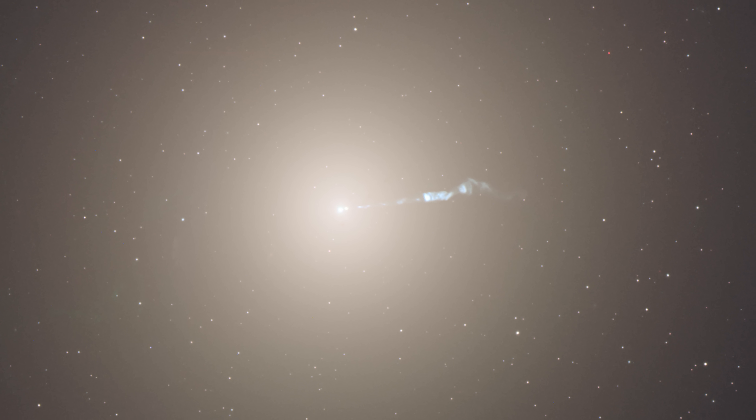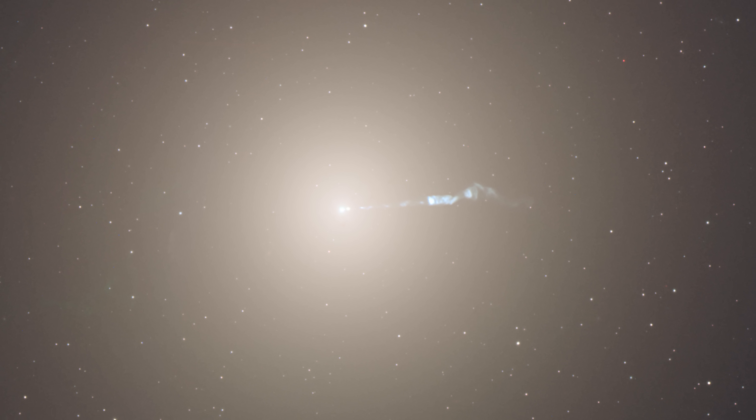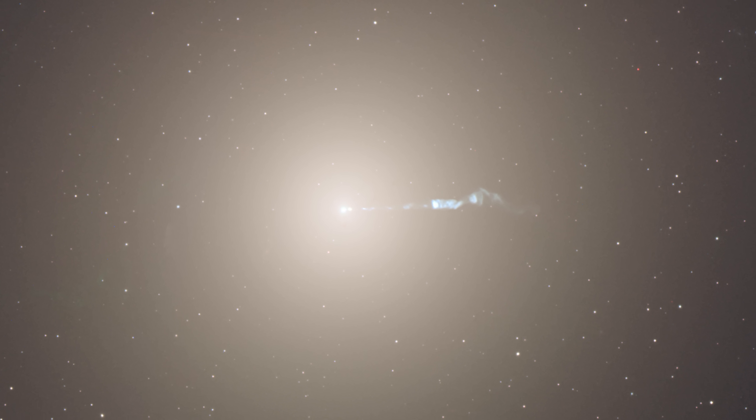This is an image of something called M87. M stands for Messier, and Messier was an astronomer who was very interested in finding comets. But he didn't want to find duds — he didn't want to find false alarms. This is one of them. And you can see why: if you were looking at something like that in a small telescope, you might think it was a comet.